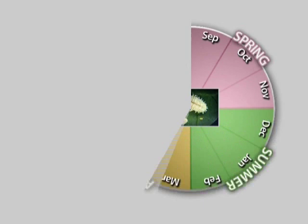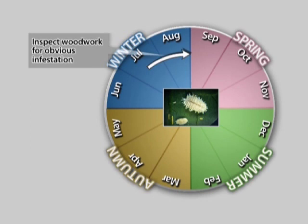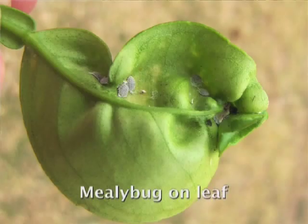As with red scale, the primary decision on whether to spray for mealybug is made on the basis of the pre-harvest blemish analysis from the previous season. However, this must not prevent one from starting inspections in winter leading into spring. One starts by inspecting the woodwork, trunks, and branches in winter, and if there are any obvious mealybug infestations, one would intervene. As spring approaches, one inspects leaves, blossoms, and small forming fruitlets, and any obvious infestation at this early stage should be recorded and acted upon.